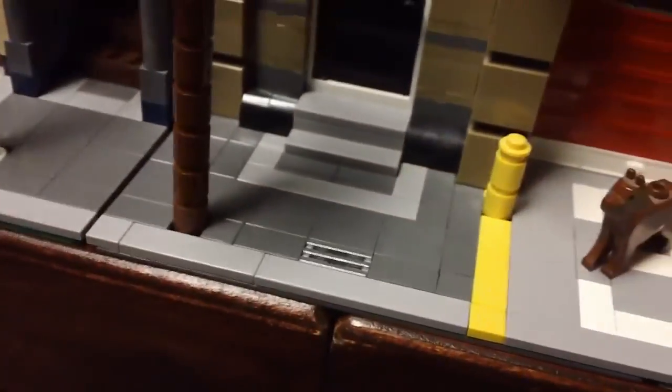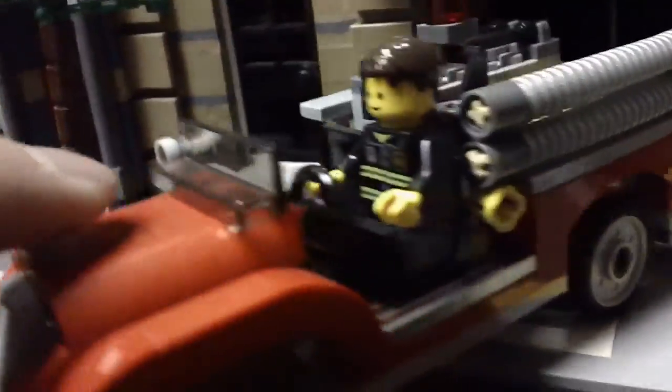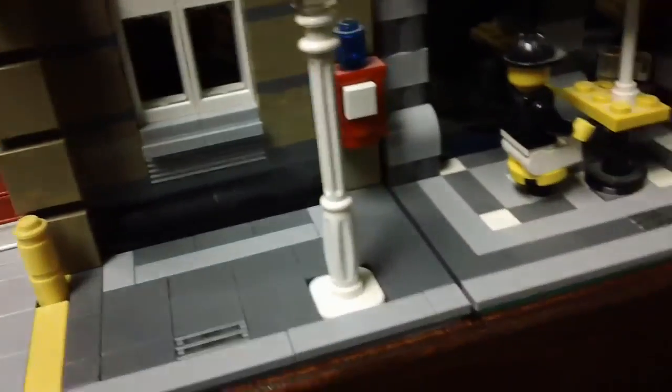The fire truck is pretty neat — I'll pull that out. There are the gates and the garage door. It's kind of an old school fire engine. You can also take it out of the back door. I'll take a look at the back of the buildings also in a minute.